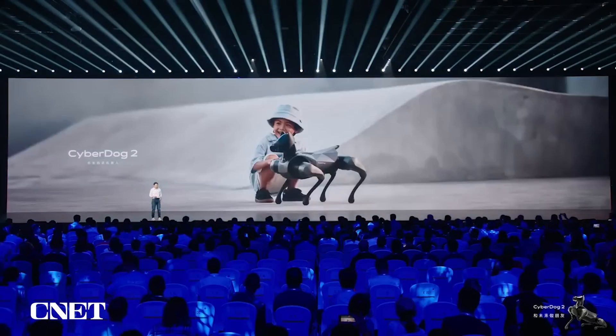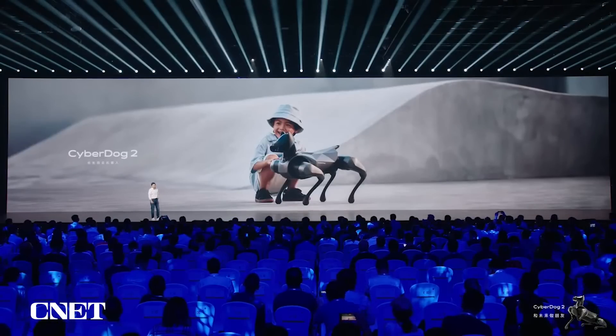Why did we develop a small dog? Because two years ago, people suggested that we should size down the CyberDog. A large dog looks scary and dangerous, so people asked us: can we develop a smaller dog?